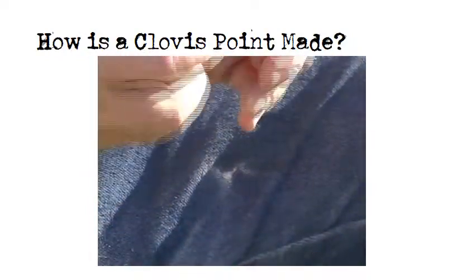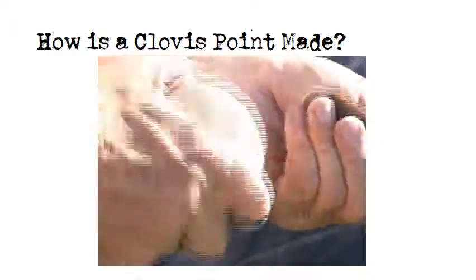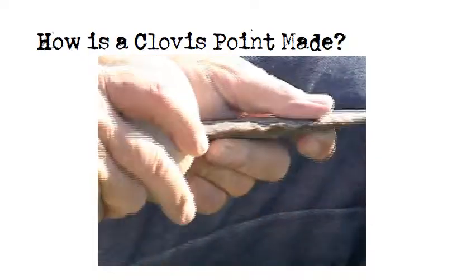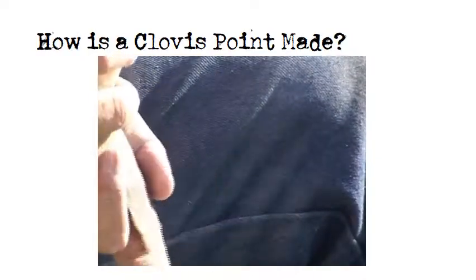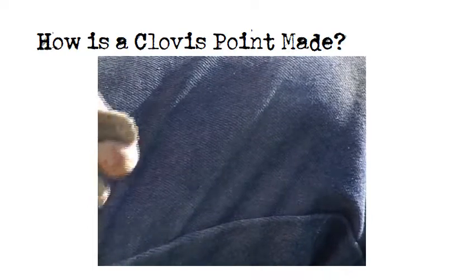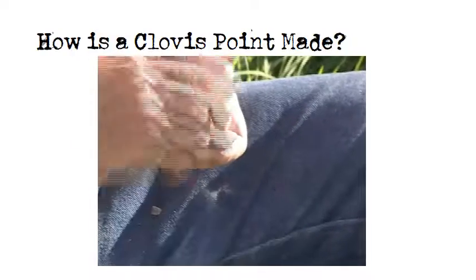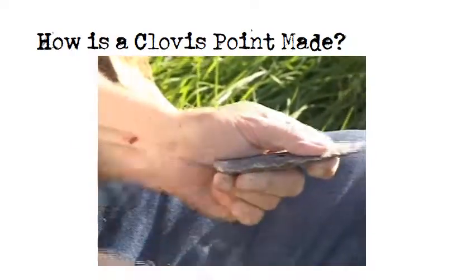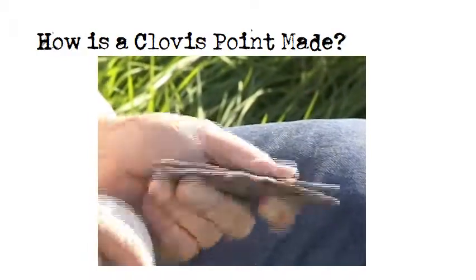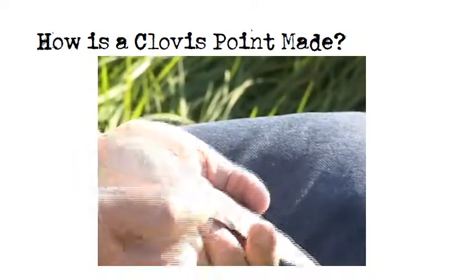But even if I break it, it's not much different from Clovis, because we find a fair amount of breakage in the archaeological record when Clovis folks were getting to this stage of the game. I've got a bad spot right there that I've got to remedy. There we go — that helped.